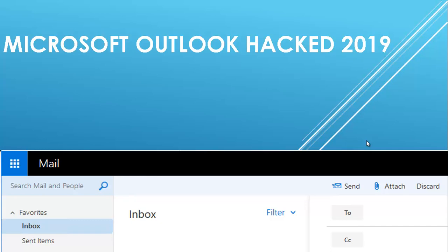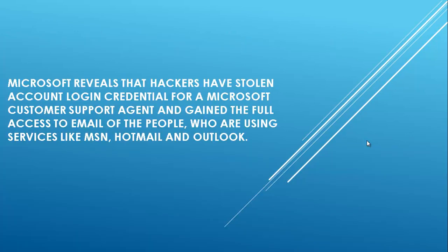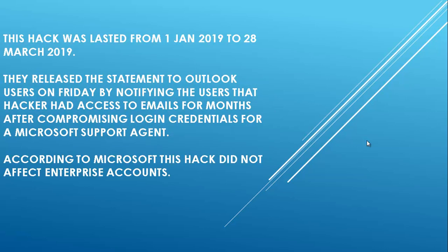Hello friends and welcome to Techie Jack. This is an update to the Microsoft Outlook hack 2019. Microsoft reveals that hackers have stolen account login credentials for a Microsoft customer support agent and gained full access to emails of people using services like MSN, Hotmail, and Outlook. This hack lasted from 1st January 2019 to 28th March 2019.